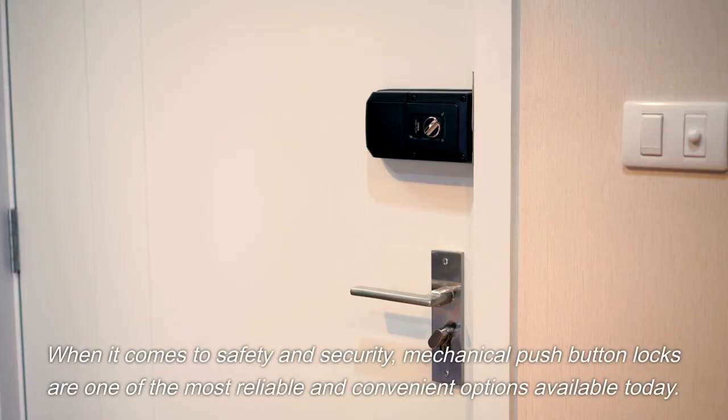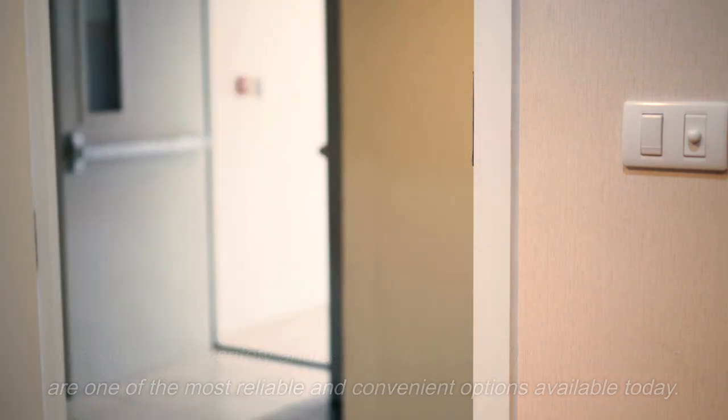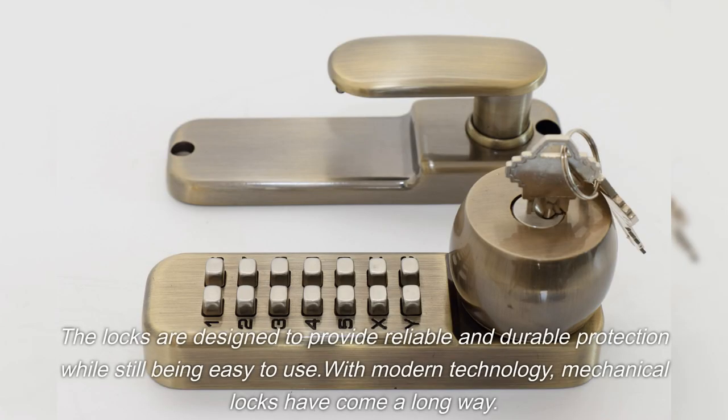When it comes to safety and security, mechanical push-button locks are one of the most reliable and convenient options available today. The locks are designed to provide reliable and durable protection while still being easy to use.